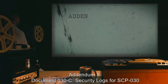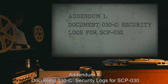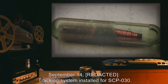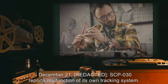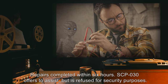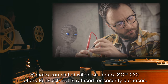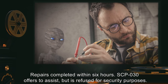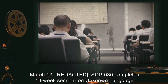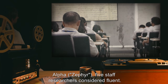Addendum 1, Document 030-C: Security Logs for SCP-030. September 14th: tracking system installed for SCP-030. December 21st: SCP-030 reports malfunction of its own tracking system; repairs completed within six hours; SCP-030 offers to assist but is refused for security purposes. March 13th: SCP-030 completes 18-week seminar on Unknown Language Alpha, designated Zephyr; five staff researchers considered fluent; lexicography transmitted to O5-1.